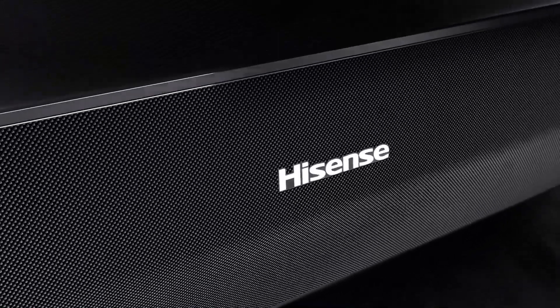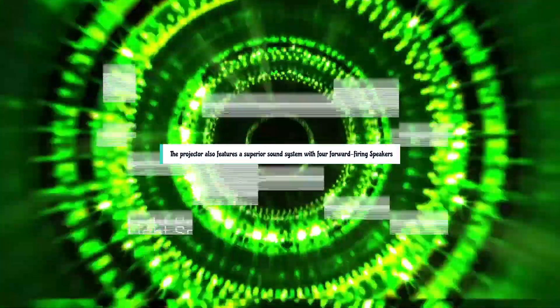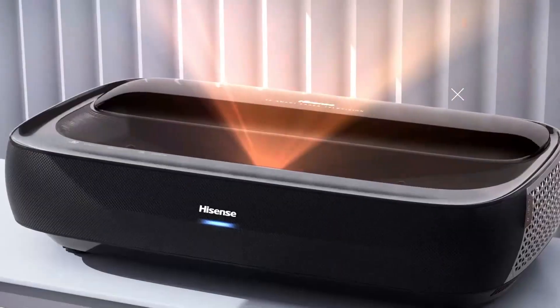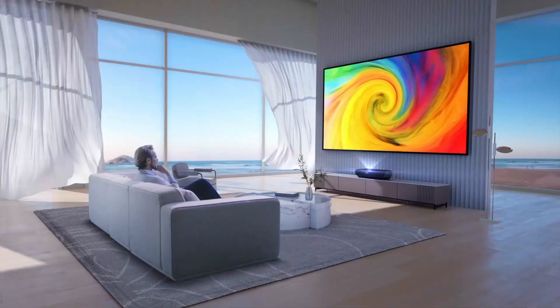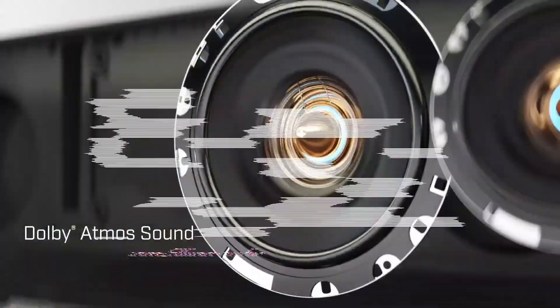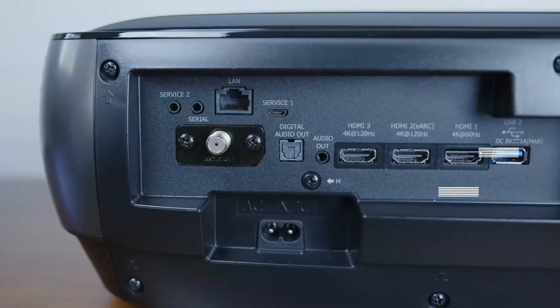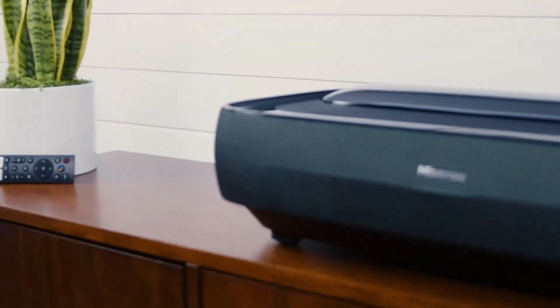It comes in two sizes, 100-inch and 120-inch, and features a pre-assembled Fresnel ALR Daylight screen with a 150-degree viewing angle and 0.4 gain. The projector also features a superior sound system with four forward-firing speakers and a total power rating of 40W, supporting virtual surround sound. The Hisense L9G has a well-equipped connection panel with three HDMI ports, two of which are version 2.1 for 4K and 120Hz signals and one for up to 4K 60Hz. While HDR movies and games are great, most content is still SDR.